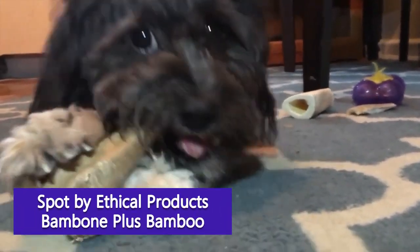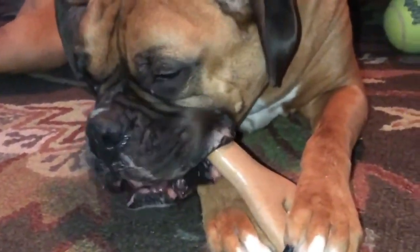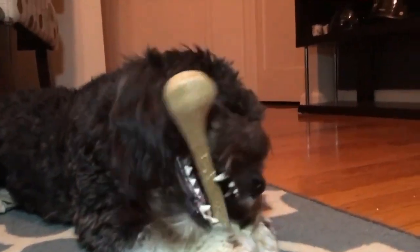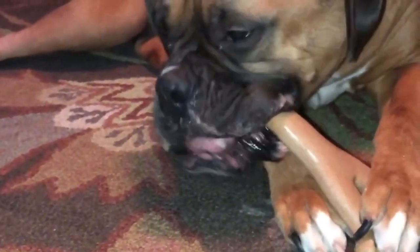Spot by Ethical Products Bambone Plus Bamboo Stick — if you're on a tight budget or just trying out a variety of puppy chew toys to see what your pet likes, this is a great one to add to your collection. Made with a mix of bamboo fibers and nylon, this tough, durable, chicken-flavored chew toy features the look and feel of wood without the dangers that come along with it. The Bambone is available in 2 sizes, with the perfectly puppy-sized medium version coming in under $5.